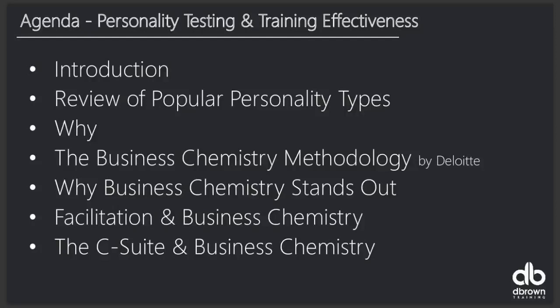We'll review the different popular personality types out there and why we need to use them. Then we'll cover the Business Chemistry methodology — a new personality framework by Deloitte — which is really, really good. I want to spend quite a bit of time on that, discussing how it stands out and how you can use it for business and facilitation. Then we'll talk about the C-suite — your CEO, CFO — and how they can use personality types.